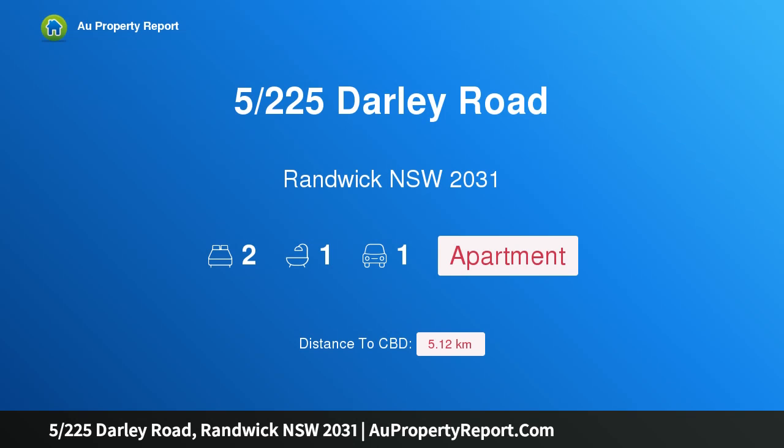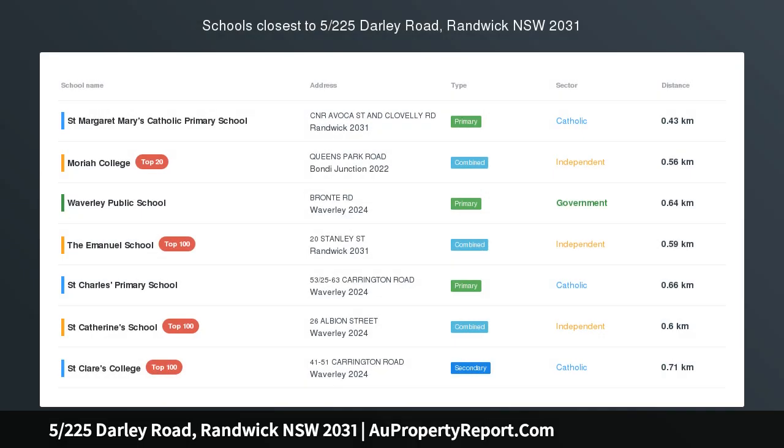Hi, I am glad to introduce property 5, 225 Starley Road, Randwick, New South Wales, 2031.